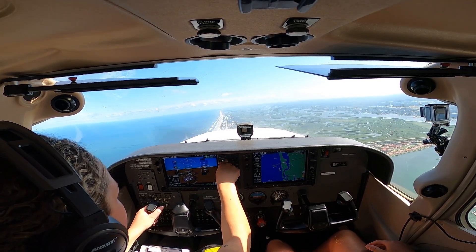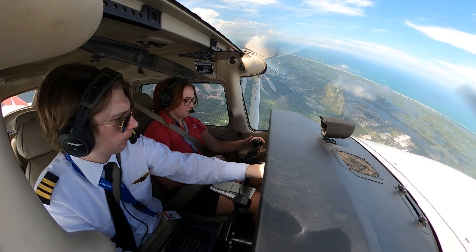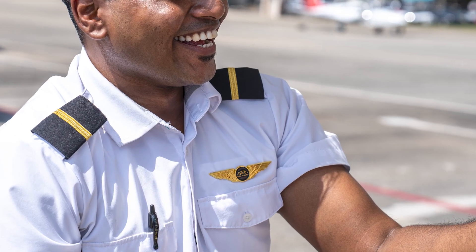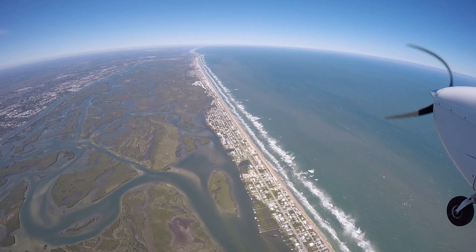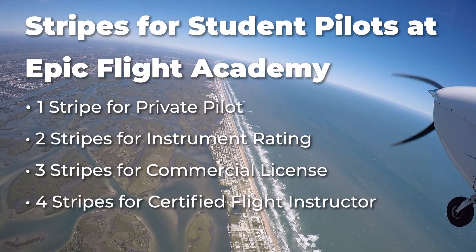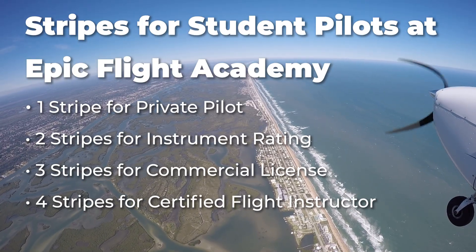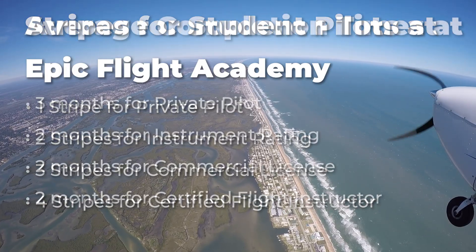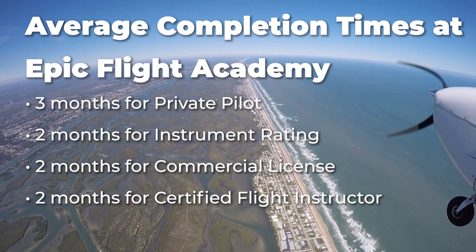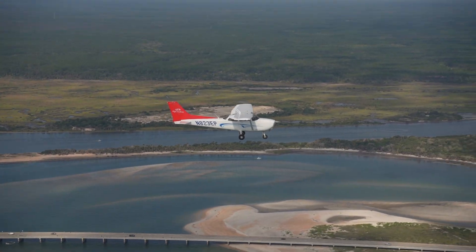At Epic Flight Academy, stripes symbolize a student pilot's progress and achievements. All Epic students start with a standard black and white uniform. When a student completes their first solo flight, they're awarded wings to pin to their shirt — a huge milestone! From there, stripes are earned with each checkride passed: one stripe for a private pilot license, two for an instrument rating, three for a commercial pilot license, and four for becoming a certified flight instructor. The typical timeline is about three months for the private pilot license, two months for the instrument rating, two more for the commercial single engine license, and another two for the certified flight instructor program.